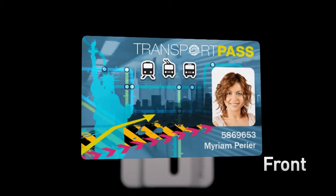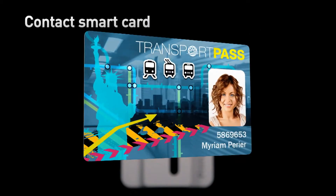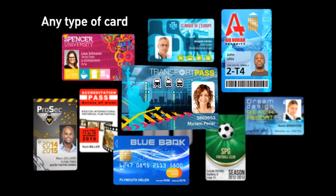Primacy matches high-end performances with ease of use. When loaded with cutting-edge printing and coating technologies, Primacy handles any basic to advanced requirements in card personalization, thanks to the Evolis high-trust range of consumables.